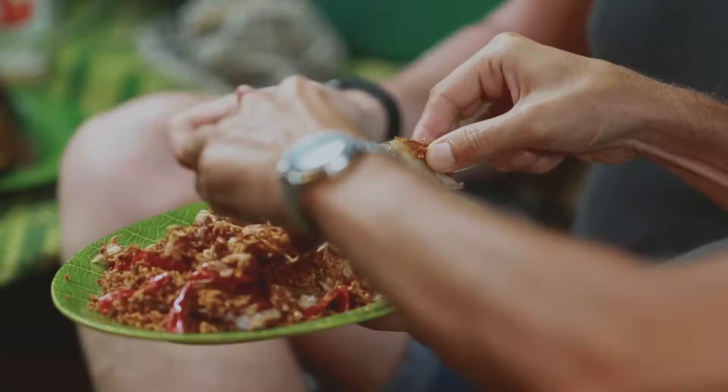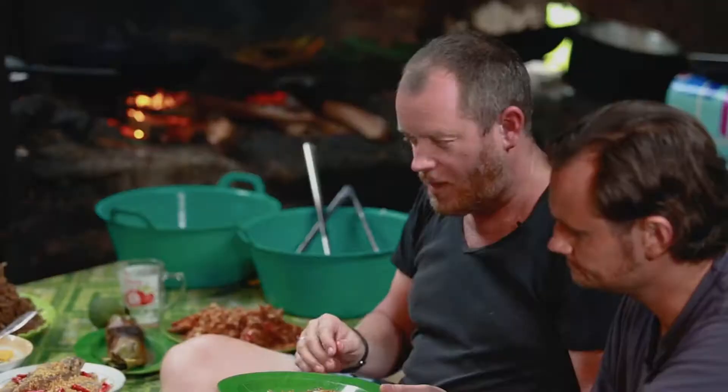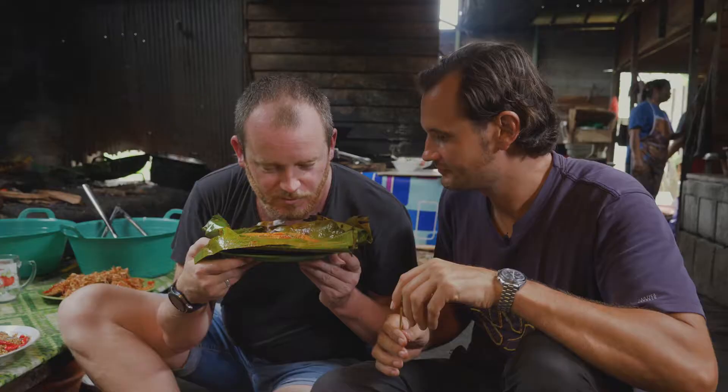Give me that piece there. That is so good, really sensational. The other dish that they have here is steamed Banjarmasin style — oh, that smells so good.